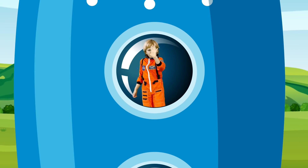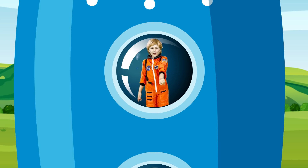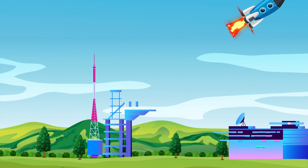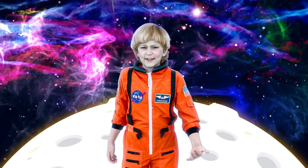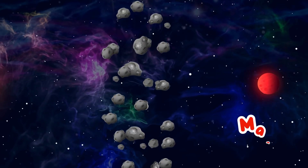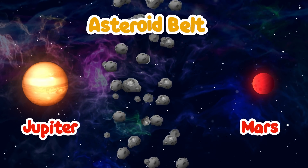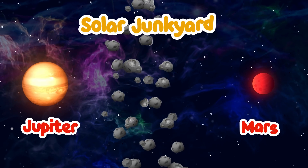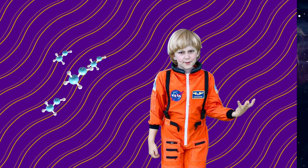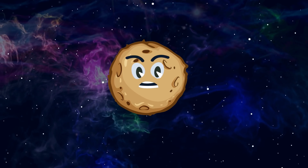Five, four, three, two, one, blast off! A meteorite is a small solar object orbiting the sun between Mars and Jupiter in the asteroid belt. It's also called the solar junkyard. When the molecules from the meteorite rub against each other, the meteorite goes burning!